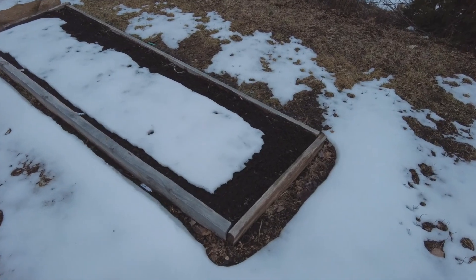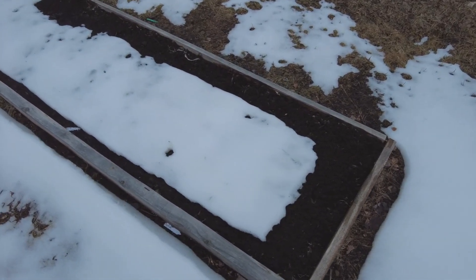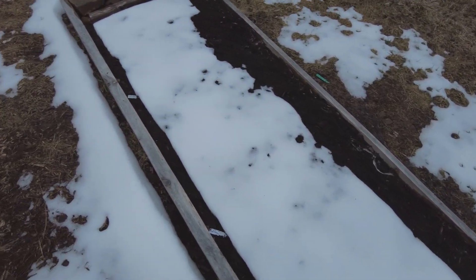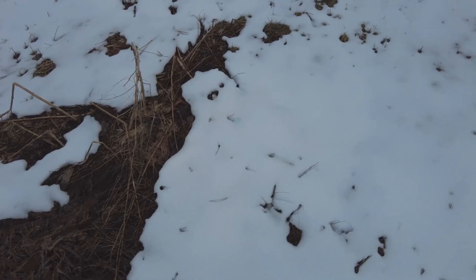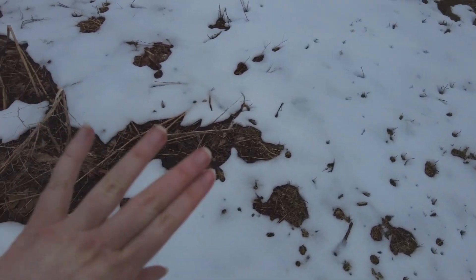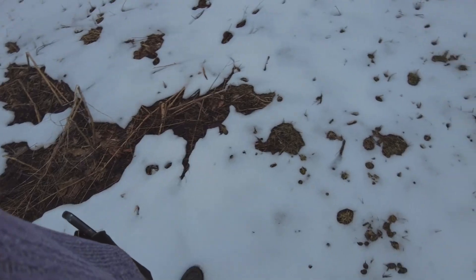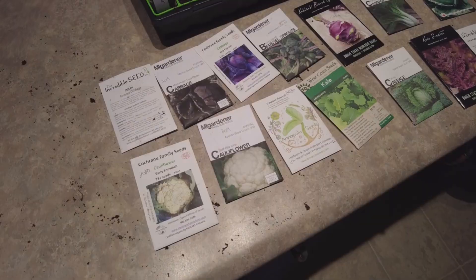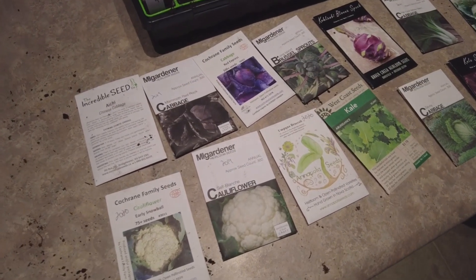Here's my garlic bed. I'm not seeing anything popping up yet. Once the snow is completely melted, I have to do some cleanup of my asparagus here, which I didn't get to in the fall, as well as those stalks of the sunchokes. And here I've planted my brassicas.